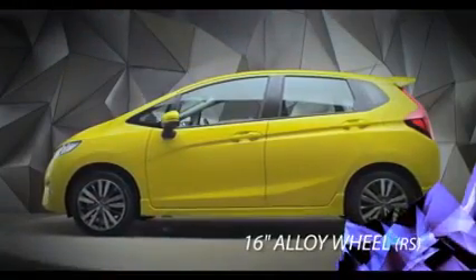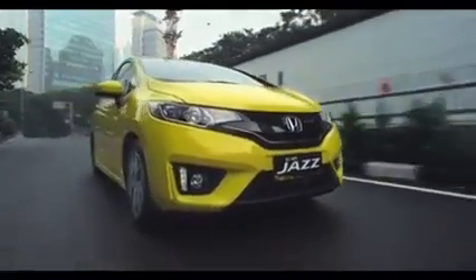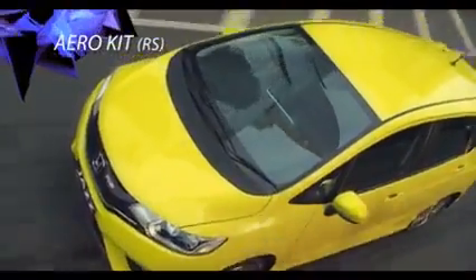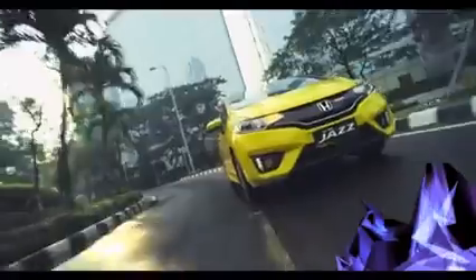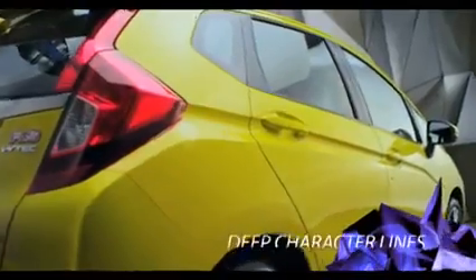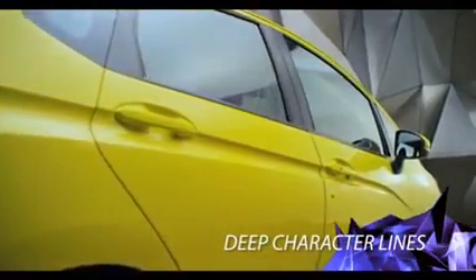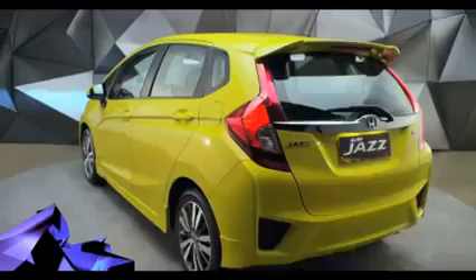Desain alloy wheel 16 inci yang keren membuat All new Honda Jazz semakin trendy untuk dikendarai. Desain kontur All new Honda Jazz dilengkapi dengan aero kit yang membuatnya melaju mulus membelah udara, mengurangi hambatan angin, dan meningkatkan efisiensi bahan bakar. Desain kaca spion dilengkapi LED turning signal untuk keselamatan berkendara. Desain bodi dengan garis-garis tegas semakin menekankan karakter All new Honda Jazz yang aerodinamis.